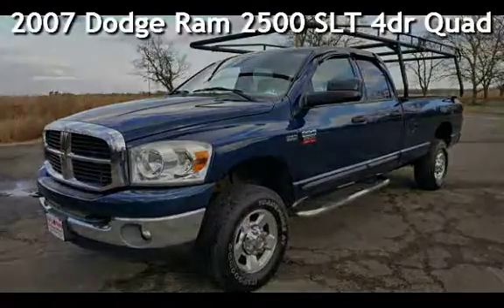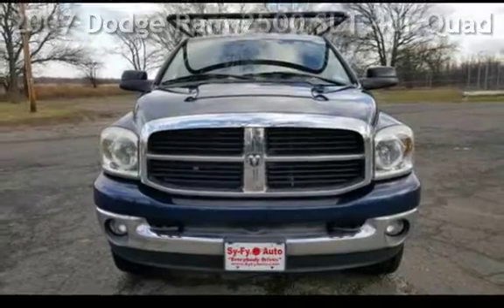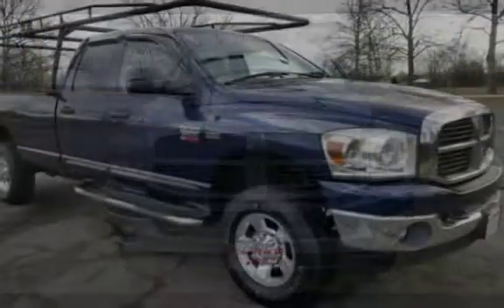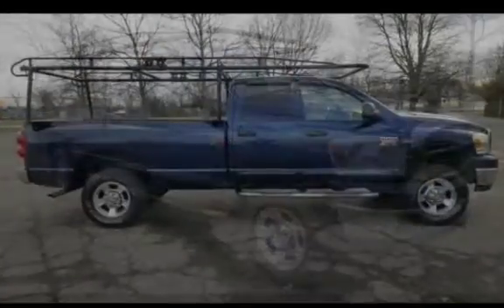Presenting a pre-owned 2007 Dodge Ram 2500 SLT. This 4-door truck has an 8-cylinder, 5.7-liter V8 engine, with 4-wheel drive and an automatic transmission.